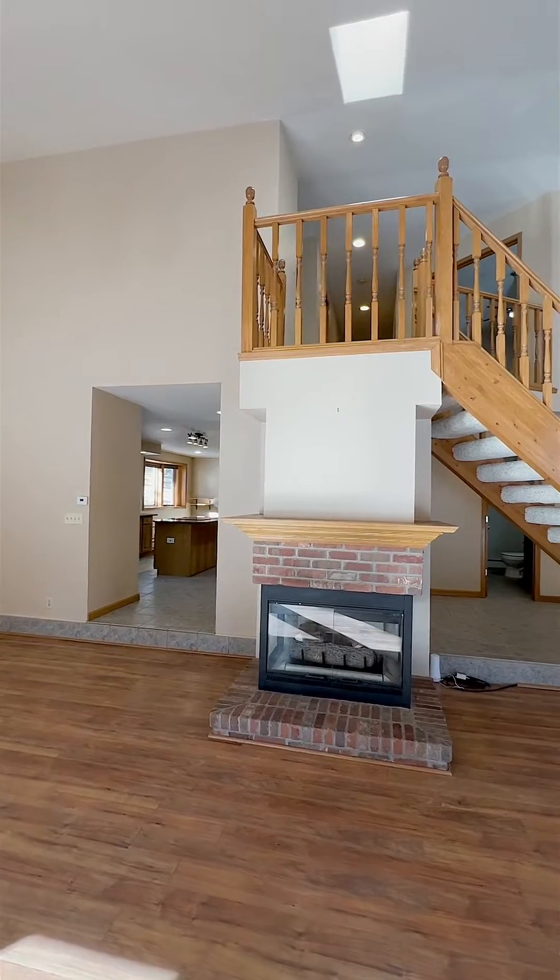This home is an entertainer's paradise with its spacious living room, large open kitchen, and bonus rooms adding space for whatever your heart desires. Featuring three bedrooms and three bathrooms spanning over 3,300 square feet, this mountain oasis is sure to please.